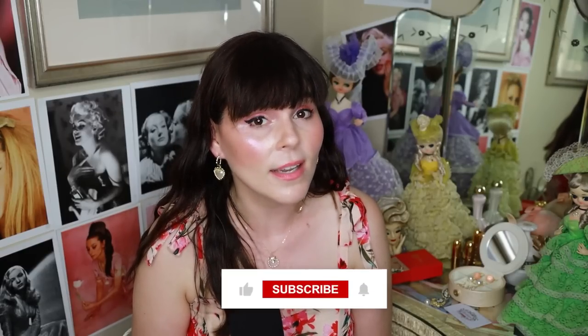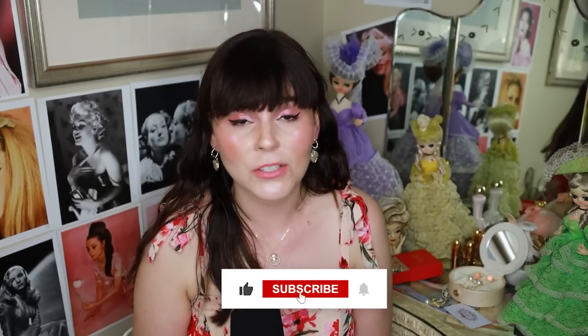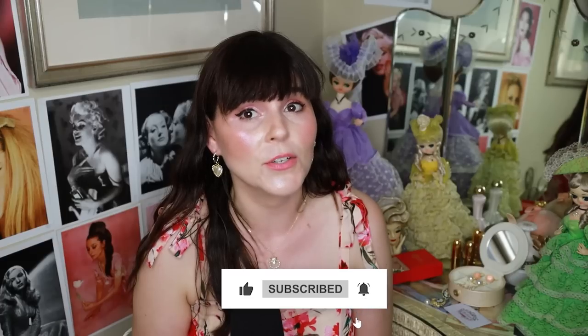Hello lovelies, my name is Laura and I'm sure you've heard of Johnson's Baby Powder. But what you may not know is that it has a dark and toxic history dating back to the early 20th century. In this video, I'm going to take you on a journey through time and show you how this popular product has been connected to some of the biggest names in Hollywood.